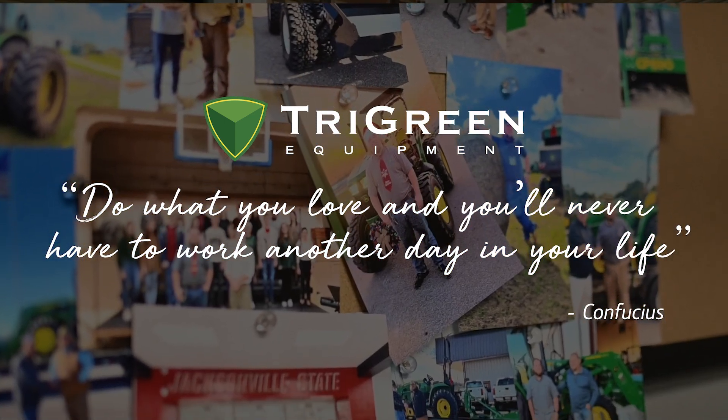My name is Zach Griffith and I work for Schreyer Green Equipment in Piedmont, Alabama. I am a sales professional here.